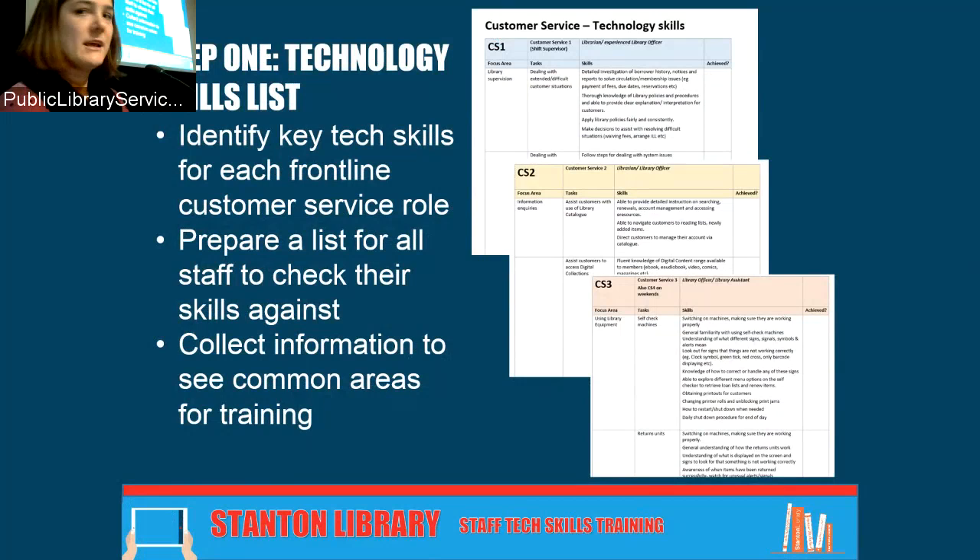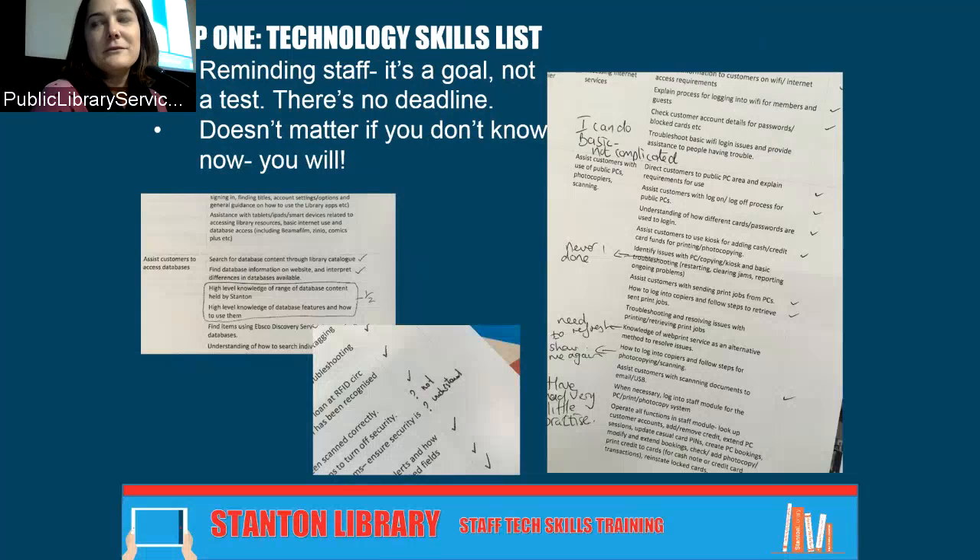The first thing we did was create a technology skills list. It came from our customer service desk roles list created for training new staff. We pulled out all the technology skills, identified what people in different roles would need, and created a list for each person that they could check off. It's really detailed — staff wanted to know exactly what was required. Things like: do you know what all the signs and symbols mean when the RFID doesn't work? Staff went through it, commenting, scribbling, and highlighting.